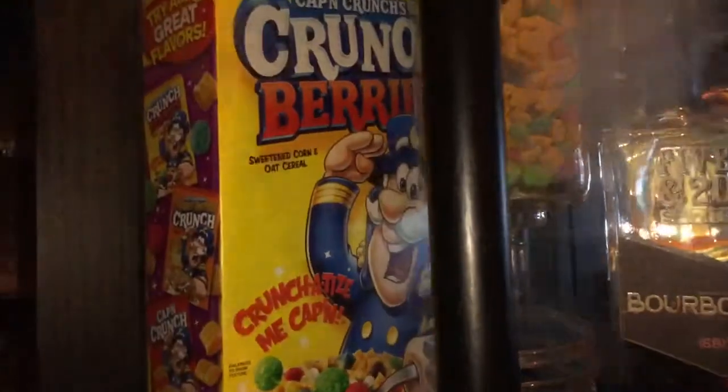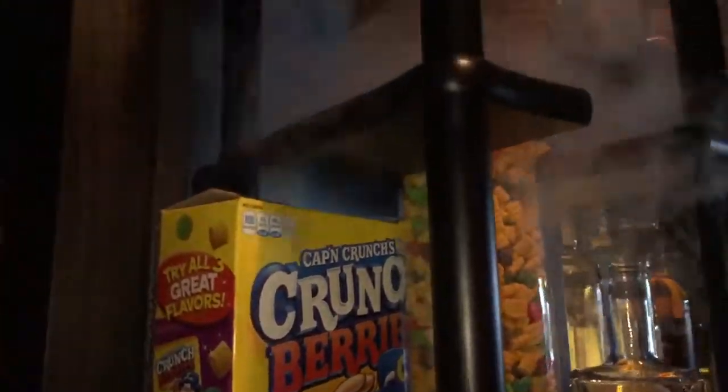That really does bring out the aromatics, doesn't it? Yeah, it actually volatilizes everything, so you're really smelling everything in the bourbon. And then we open this up here — it's gonna start dripping through the Captain Crunch.